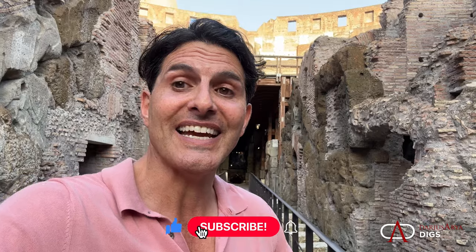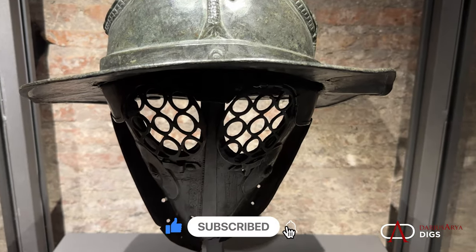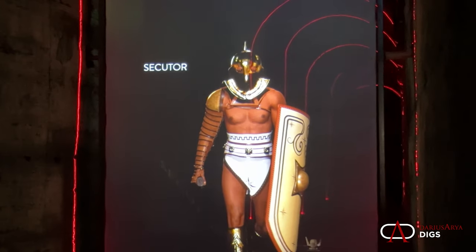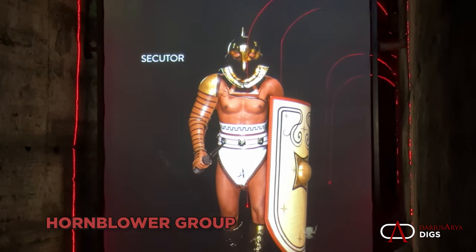And now there's a new, exciting, dynamic exhibit. You've got original pieces, you've got reconstructions, you've got virtual reality. And it's all here thanks to the Hornblower Group. What an incredible initiative — we're all going to benefit from it, and we're all going to get closer to the lives of the gladiators.